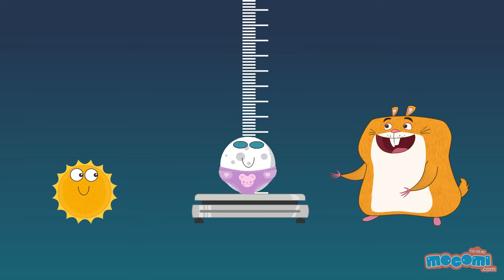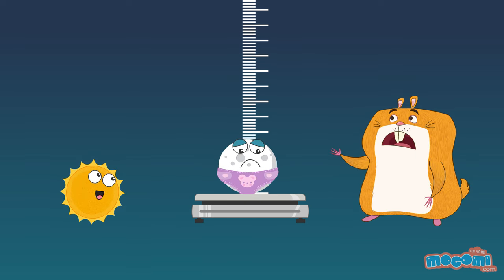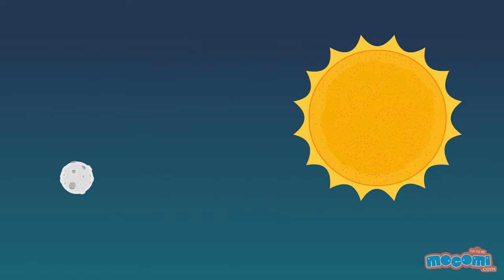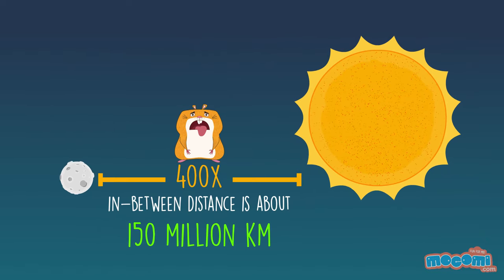The moon and the sun are really the same size? The sun is 400 times larger than the moon, but is also 400 times farther from Earth. As a result, the sun and moon look the same size.